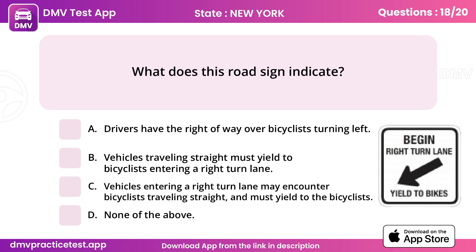Question 18. What does this road sign indicate? Answer C: Vehicles entering a right turn lane may encounter bicyclists traveling straight, and must yield to the bicyclists.